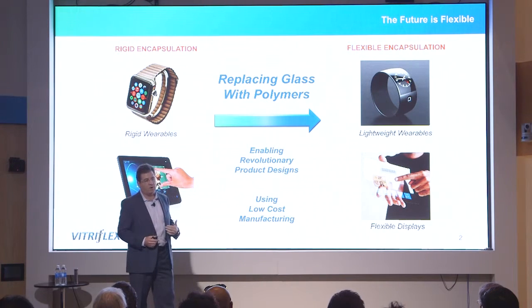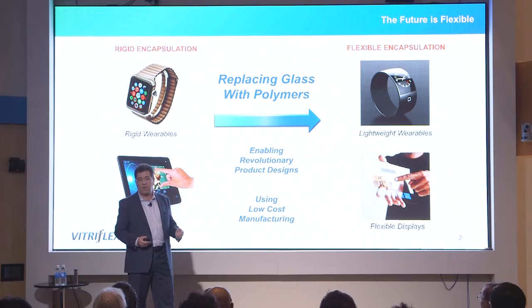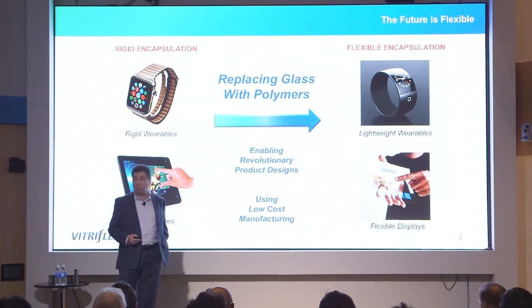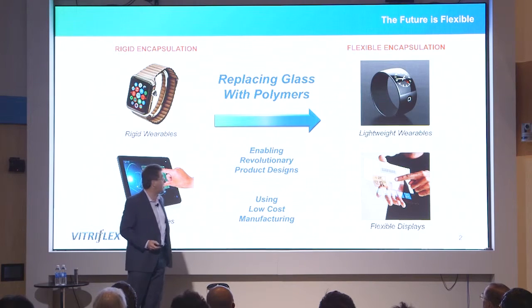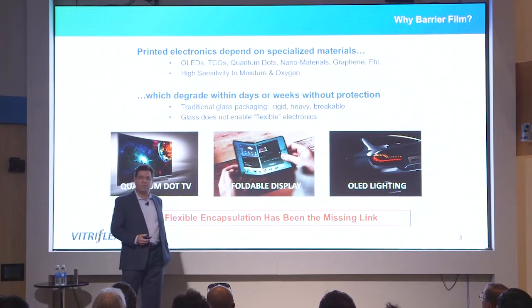You can also make encapsulation that is thinner than glass. A key feature of our encapsulation is transparency — there are ways to make an opaque barrier using metal foil, but making a transparent barrier film is really hard, and that's the technology we've developed. The advantages for customers are primarily enabling revolutionary new product designs with new functionality that can't be achieved with glass, and on the manufacturing side we enable roll-to-roll processes that lower cost and enlarge the marketplace.